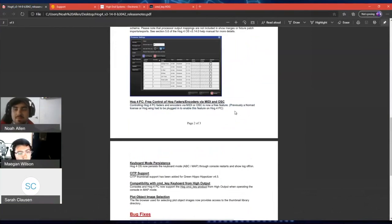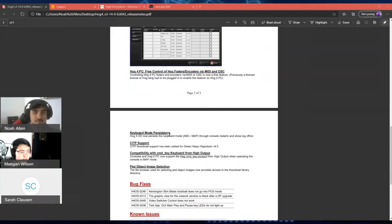Something nifty for Hog4 PC users: with 3.14 we have unlocked the fader and encoder hardware lock for OSC and MIDI. Previously, if you'd only bought a mini wing, you only had access to faders and not encoders via MIDI or OSC for Hog4 PC. Now it's completely unlocked — you don't need hardware to unlock MIDI and OSC encoders and faders anymore. This will lead us into more MIDI features in future updates.